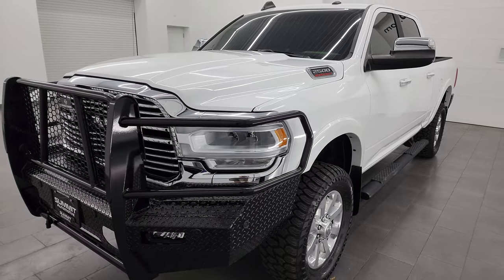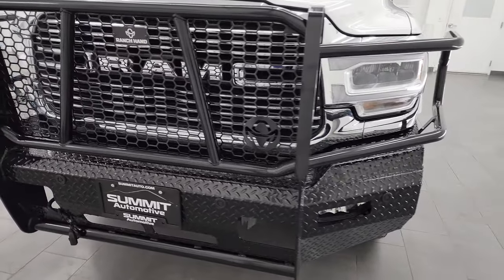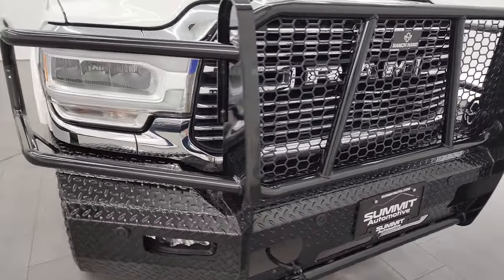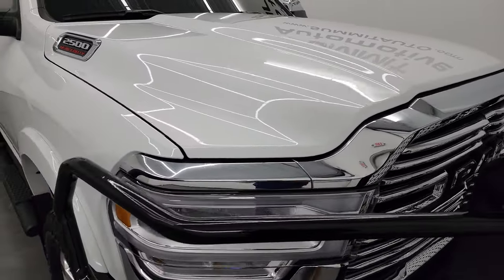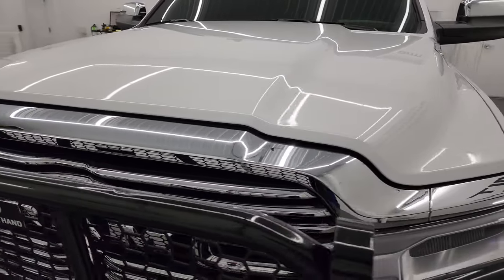This truck has been fully safetied and inspected by our service shop per the state of Wisconsin inspection process. It has a fresh oil and filter change, all the fluids have been checked and topped off, and this truck is 100% ready to go. I'm going to go all the way around in this video — inside, underneath, start it up, and look under the hood to give you the most accurate representation that I can.